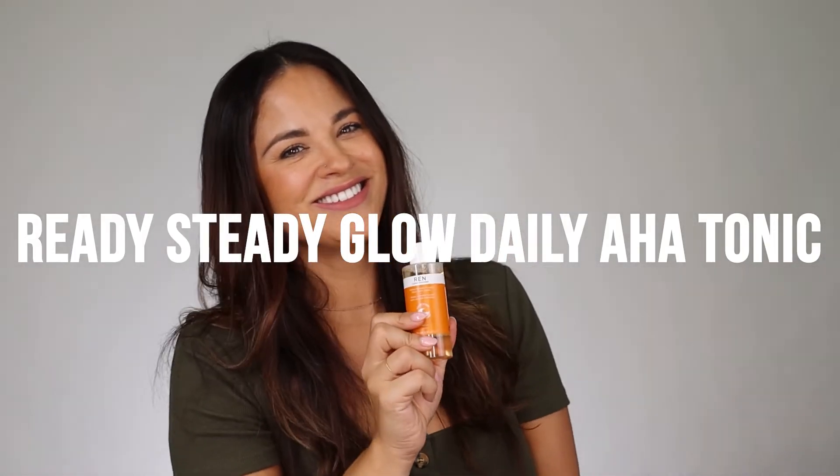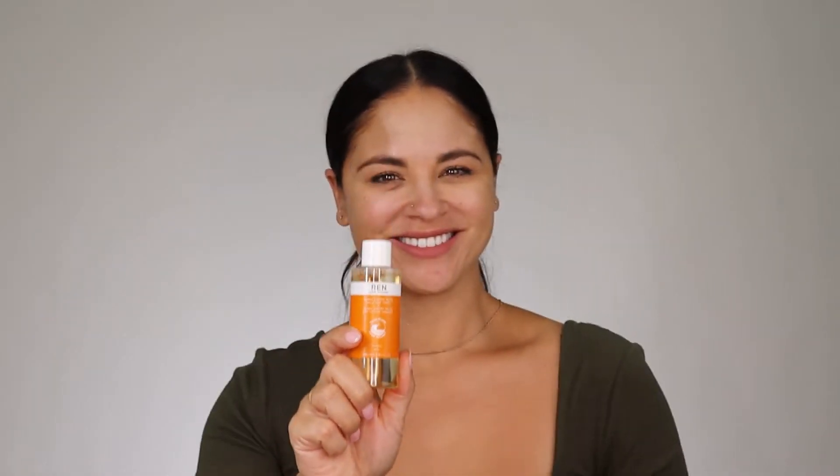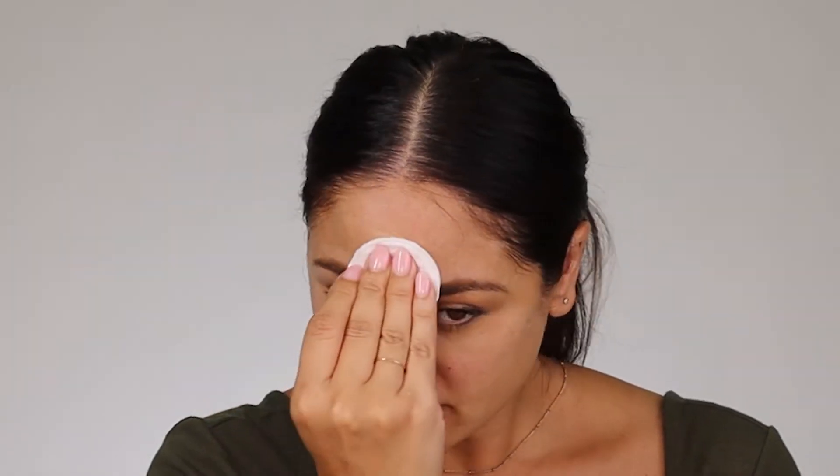Up next is our Ready Steady Glow Daily AHA Tonic. It's made with AHA and BHA to revive tired-looking skin, to exfoliate and brighten. This smells like a whole bunch of oranges just bursting open, ready to revive your skin.